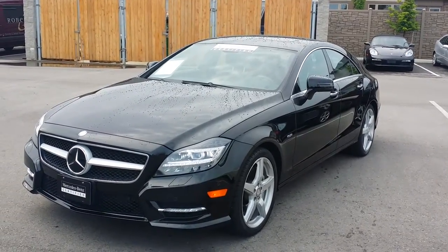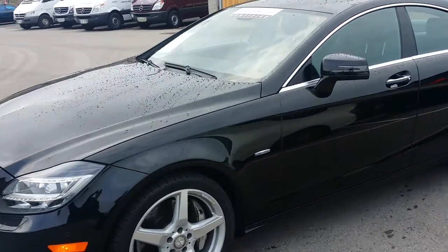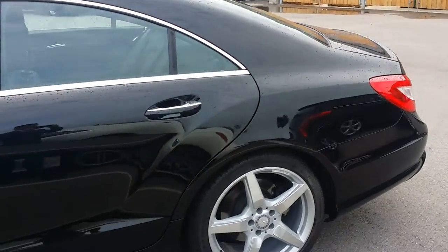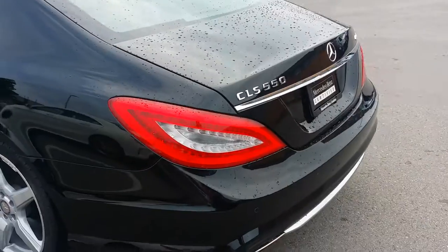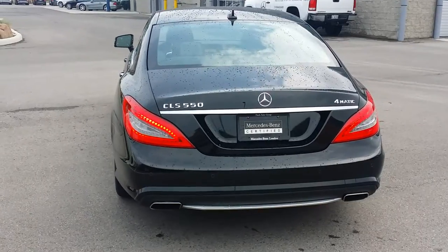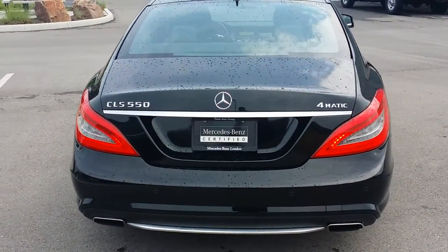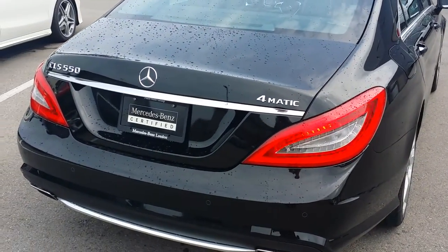This is our 2012 CLS 550 4MATIC. Just doing a nice little walk around here to kind of show off this absolutely gorgeous machine. Now those taillights aren't actually flashing — it's just my phone reacting to the LEDs. I assure you they're not strobing or anything.